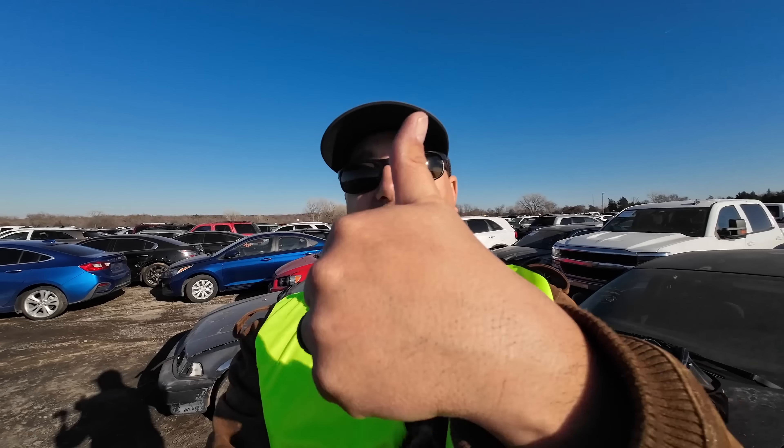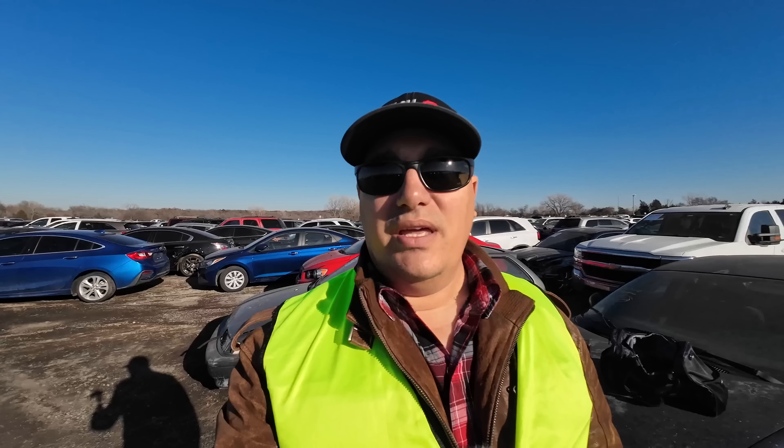With that, we're going to get out of here. I want to thank each and every one of you for watching, and thank you to IAA for letting us come out here. If you enjoyed the content, hit the thumbs up button, drop your comments below, subscribe to the channel if you're not currently subscribed. Until next time, stay safe out there everybody — I look forward to seeing you all again very soon in the next one.